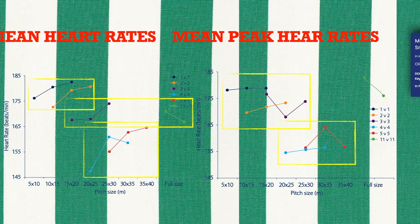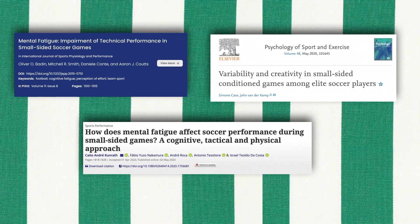To conclude, the study showed that small side games are altered due to the changing of sizes, rules, and number of players, both physiologically and regarding technical gestures. The study did not take into consideration the psychological aspects of small side games that other researchers investigate, such as mental fatigue, tactical creativity, and variability of technical gestures.